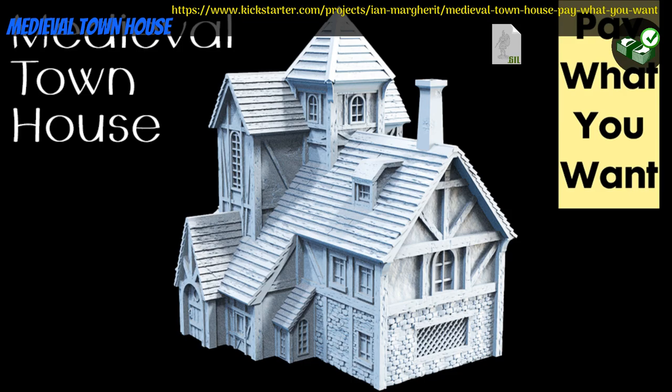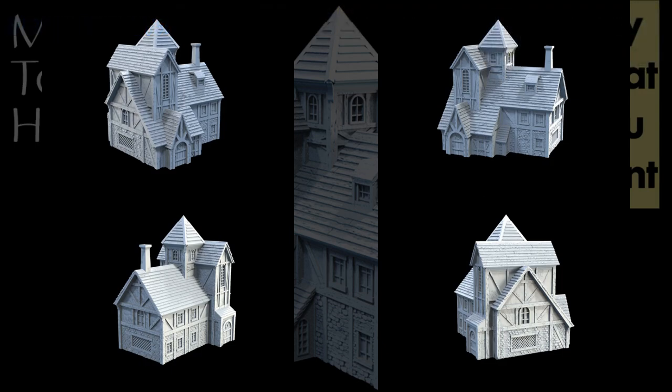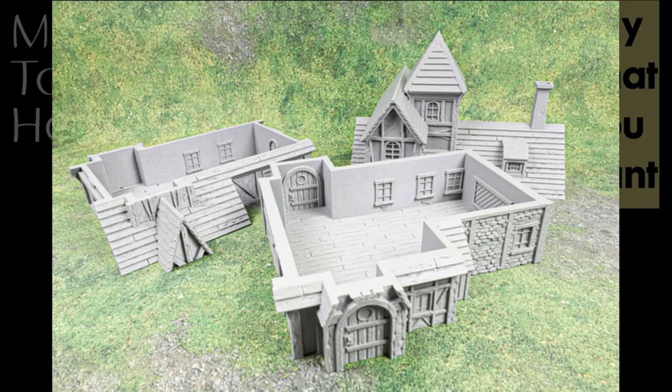Medieval Town House, printable scenery by Tabletop Terrain of Canada, their third Kickstarter campaign. This is a multi-floor house with playable interior. Pay what you want for the house, pay a little more for a commercial license, and you can also access previous houses. This campaign ends on January 12th, with rewards expected the same month.